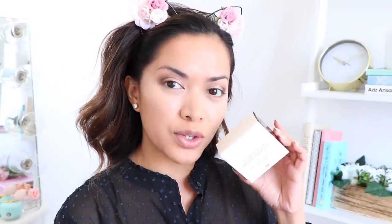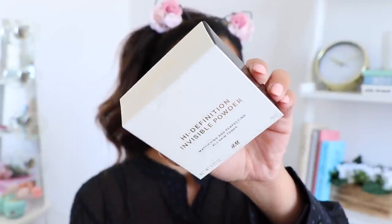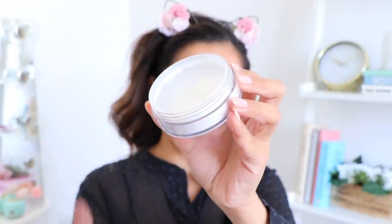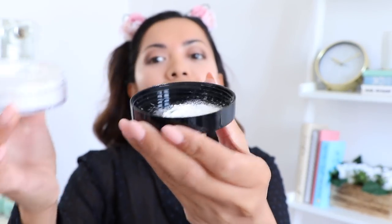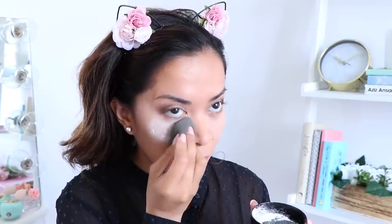Next is the High Definition Invisible Translucent Powder — it's mattifying and perfecting for all skin tones. This little plastic tape thingy is so annoying to get off. I'm pouring a little bit onto the lid — that's a lot! I'm taking my beauty blender and using it to bake underneath my eyes. Now doing the other side — oh my god, this thing is so messy.